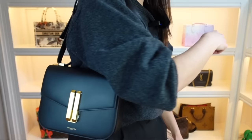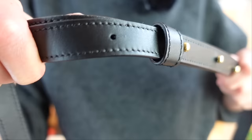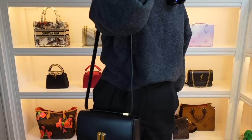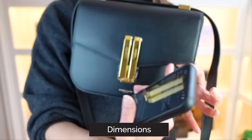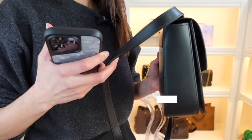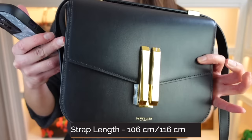You can adjust the strap — this one is on the middle setting, with another hole on either side. If you want to wear it as a shoulder bag you just pull the strap through. I'm five foot six for reference, and you can crossbody it as well. In terms of dimensions: the width is 23 centimetres or nine inches; the height is 18 centimetres or seven inches; the depth is seven centimetres or three inches. The strap length is 106 centimetres and extends to 116 centimetres.